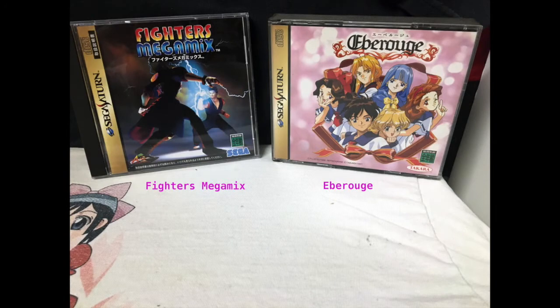We have Fighters Megamix and Ibu Rogi. Fighters Megamix is basically a compilation fighter, kind of like King of Fighters, with the Sega fighting games for the Saturn. It's actually really cool and I love how everybody kind of has their own thing, and it works. The next game I haven't actually played yet — I believe it's a dating sim or visual novel.